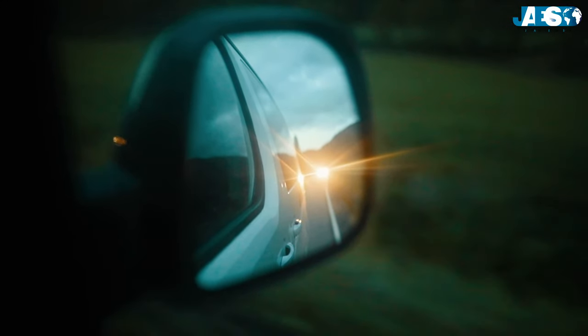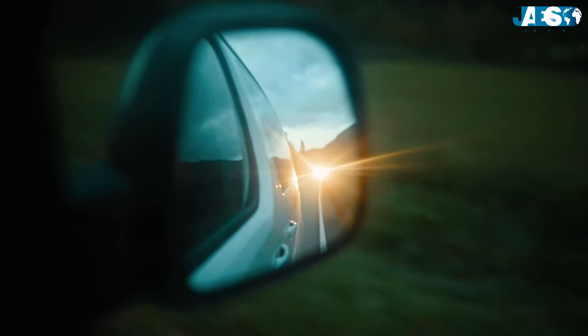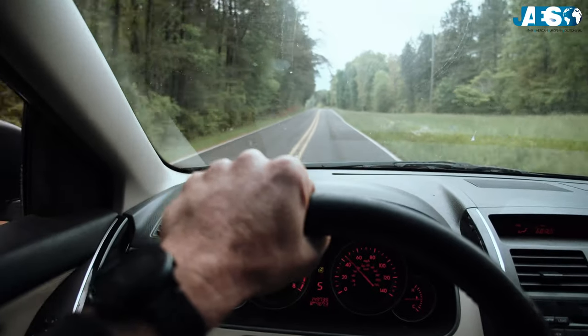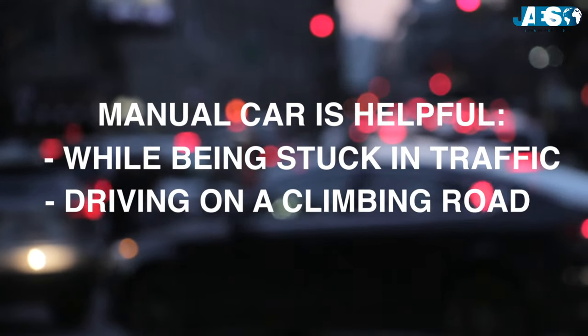Driving an automatic transmission vehicle can seem much easier than a manual car because the functions are intuitive and it's helpful in various situations like being stuck in traffic or driving on a climbing road.